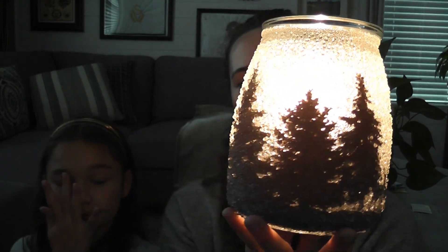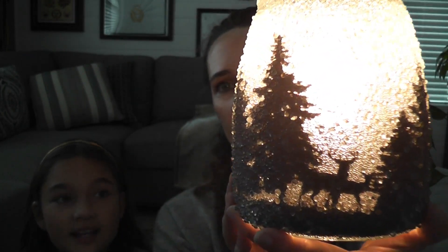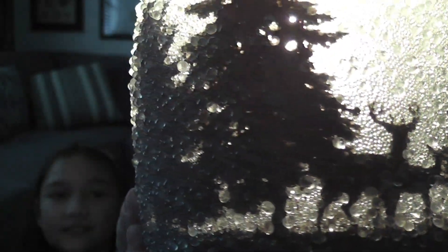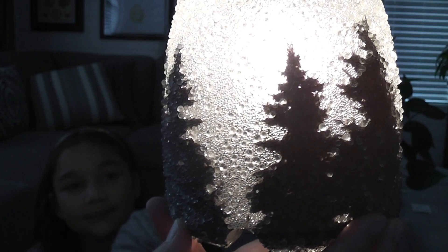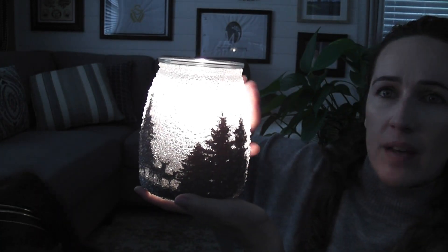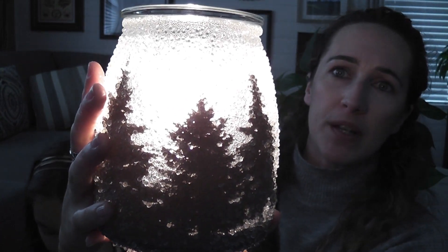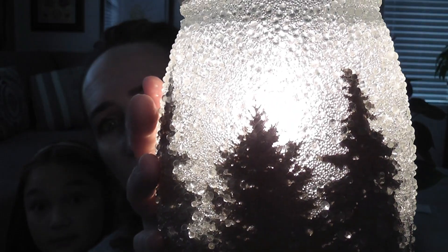Now that it's lit up, you can really see the trees and the deer — I love how they put two deer in there. There are pine trees all the way around to the back of the warmer. I think it is so pretty; that nice textured wet-sleet or frosted look is really something you have to see in person.